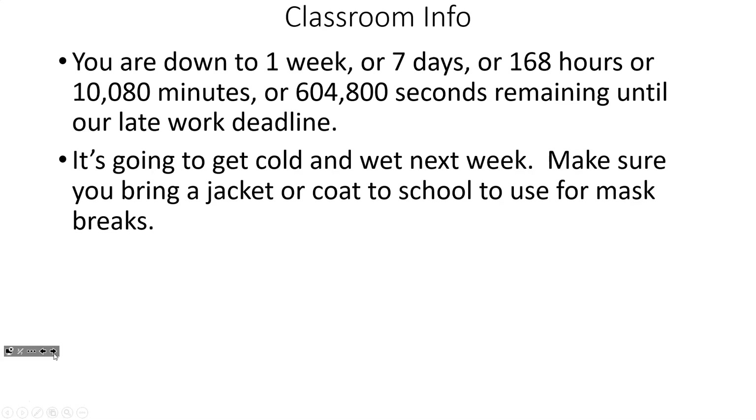You're down to one week — or seven days, or 168 hours, or 10,080 minutes, or 604,800 seconds — remaining until our late work deadline. So it's coming up quick. It's one week from today, so don't wait any longer.